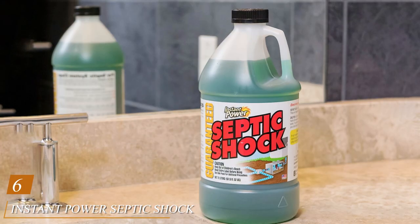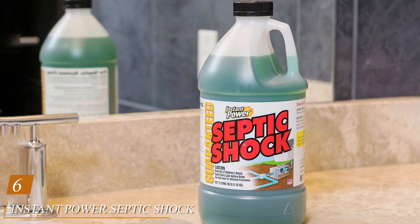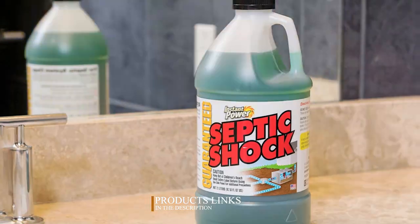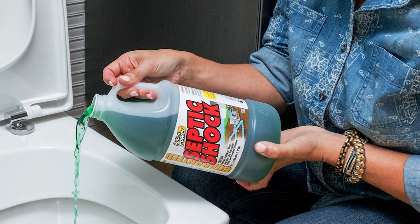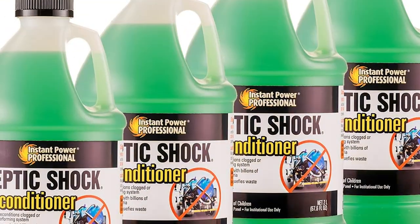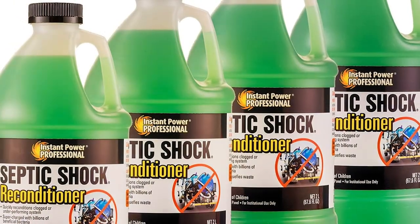Number six, Instant Power Septic Shock is a powerful septic tank treatment and drain cleaner designed to restore your septic system's health and clear clogged drains. This 67.6-ounce solution is formulated to break down organic waste, including grease, fats, oils, and other debris that can cause blockages and system failures. It's an ideal solution for homeowners looking to maintain their septic systems and prevent costly repairs.